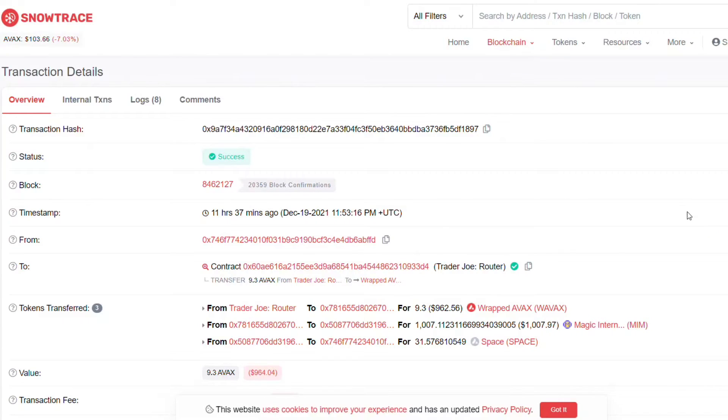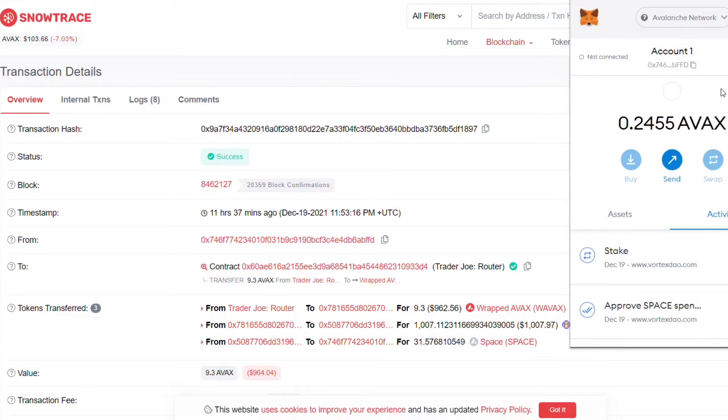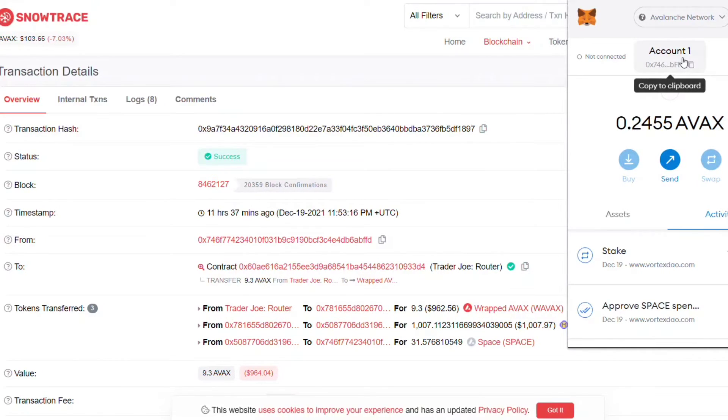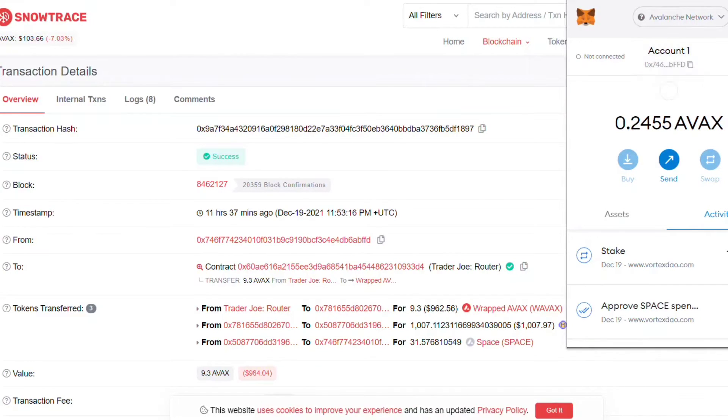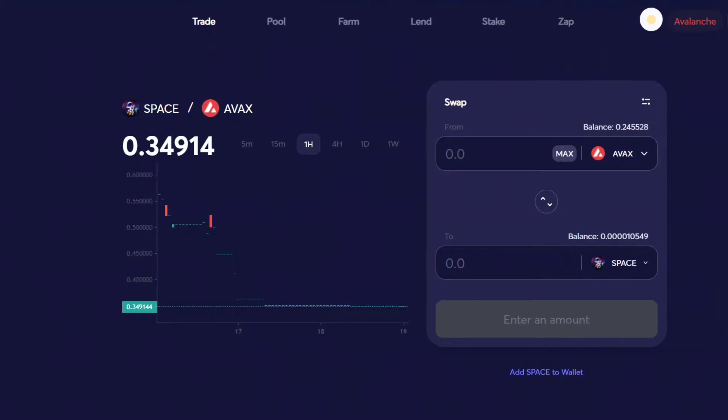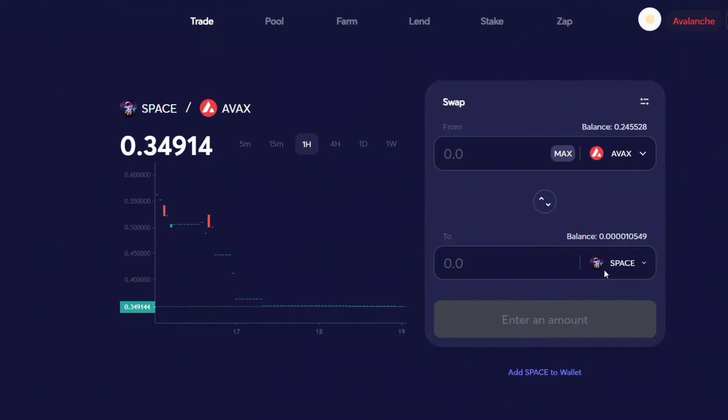So right here is what you do: you get a MetaMask wallet, copy your address, then go to Coinbase, KuCoin, Crypto.com, Voyager, or Binance and send Avalanche (AVAX) to your MetaMask address. Then you go to Trader Joe's and swap AVAX for SPACE.